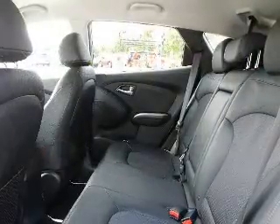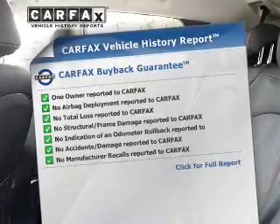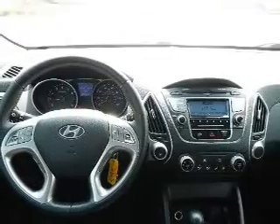Pamper yourself with memory settings. This automobile comes with a Carfax report, which reduces your buying risk by providing the vehicle's history before you purchase.